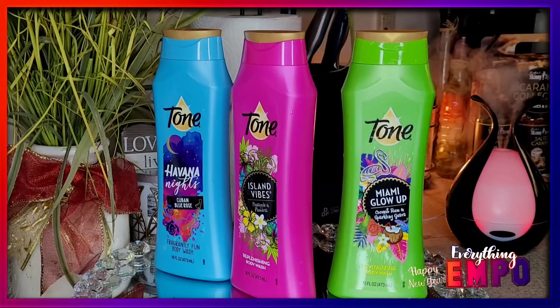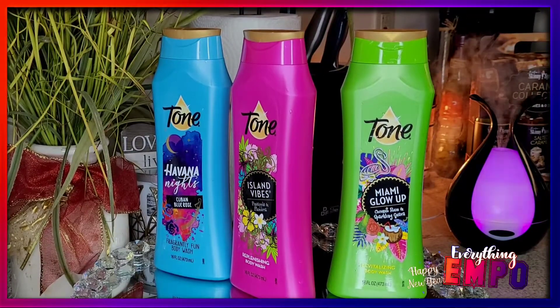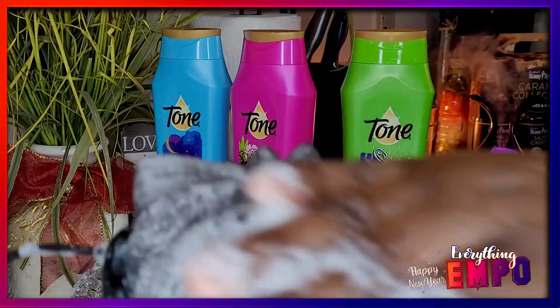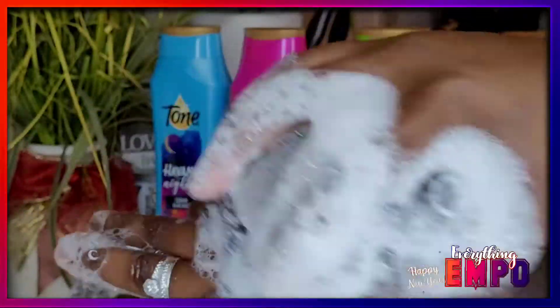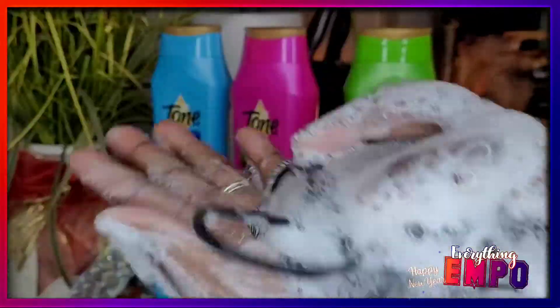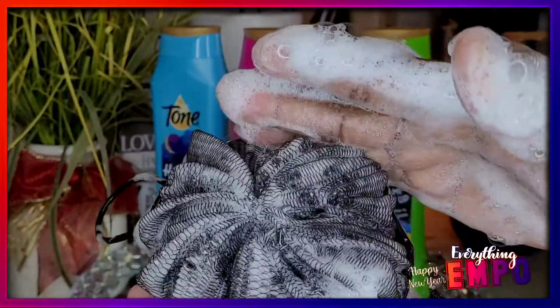We go wet it again and honey, look — that's how you get so much lather out of it. Work the body. Love it, love it, love it.